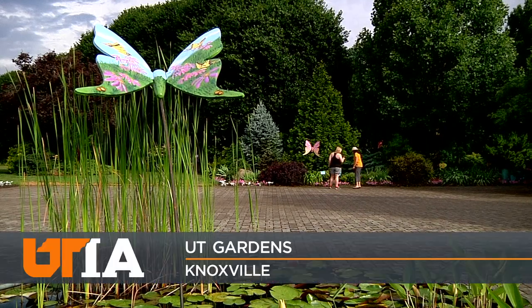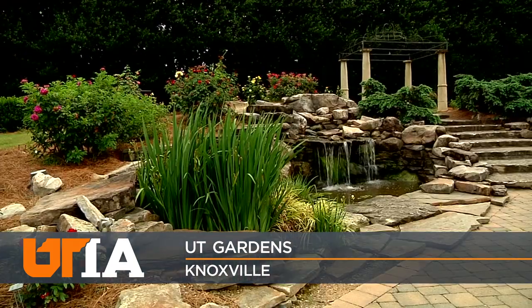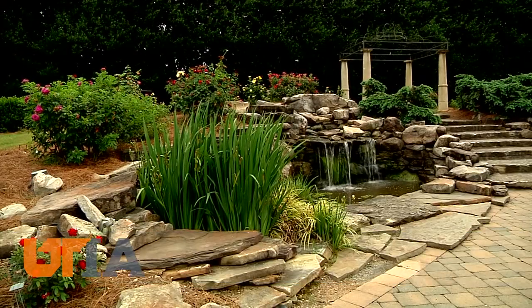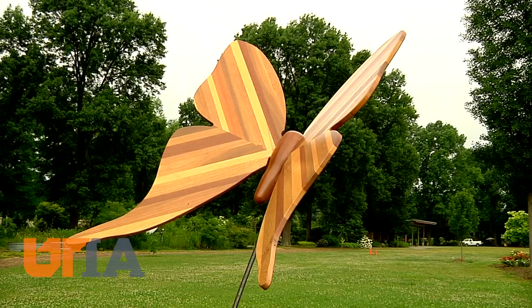There's no reason creativity should clash with science. In fact, the two blend nicely. The UT Gardens features butterflies — real ones here and there — but also wooden paintings, a display called Wings of Wonder.